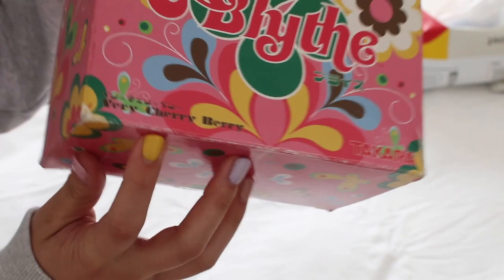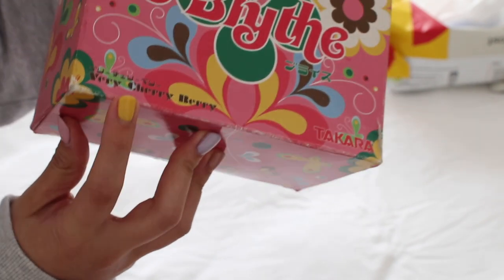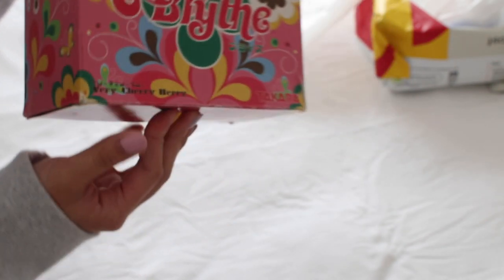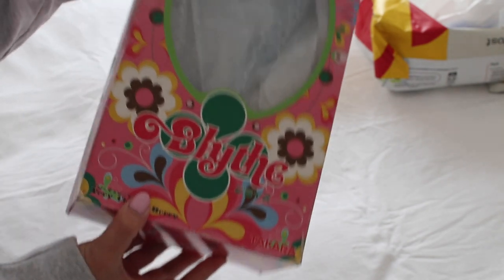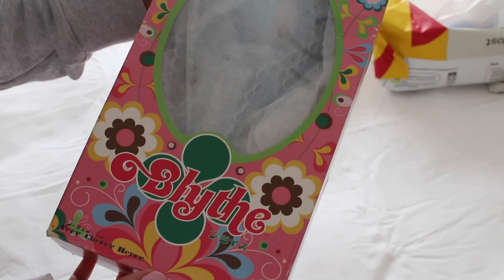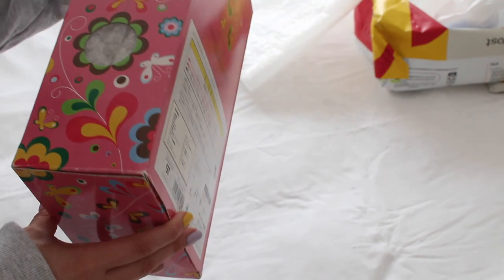So she's Very Cherry Berry. I still don't really know the difference between Very Cherry Berry and Cherry Berry — I feel like they're pretty much the same doll. I also just noticed I forgot to turn off autofocus, so I'm really sorry it's going to be a bit noisy. But there's her box.